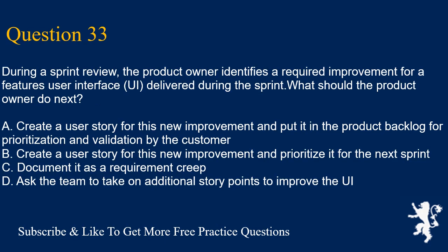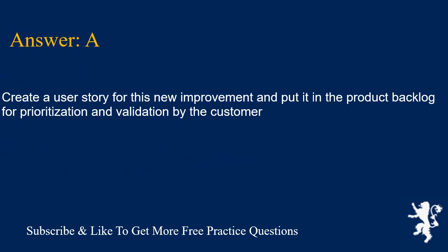Question 33. During a sprint review, the product owner identifies a required improvement for a feature's user interface (UI) delivered during the sprint. What should the product owner do next? A. Create a user story for this new improvement and put it in the product backlog for prioritization and validation by the customer. B. Create a user story for this new improvement and prioritize it for the next sprint. C. Document it as requirement creep. D. Ask the team to take on additional story points to improve the UI. Answer is A. Create a user story for this new improvement and put it in the product backlog for prioritization and validation by the customer.